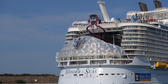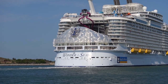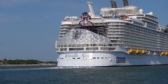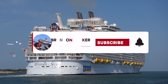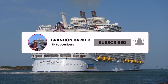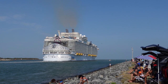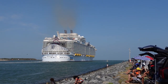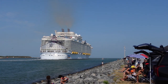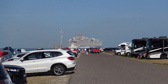I believe her first sailing is sometime in July because that's when Allura is leaving to go to Miami. I will definitely be on Utopia at some point next year, hopefully sooner rather than later. What are your thoughts on Utopia of the Seas down below? Do you like these new changes? My name is Brandon — if you enjoyed today's video, leave a like and subscribe to continue following along all of our Wonder of the Seas vlogs, plus any updates on Utopia, Icon, and any other new cruise ships in the industry. Hope to see you in the next video — thanks for watching.